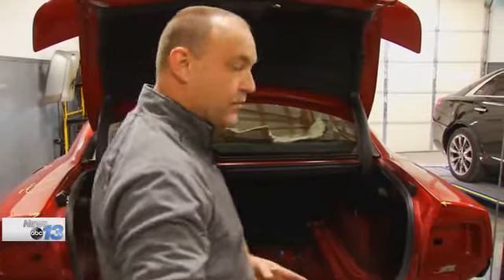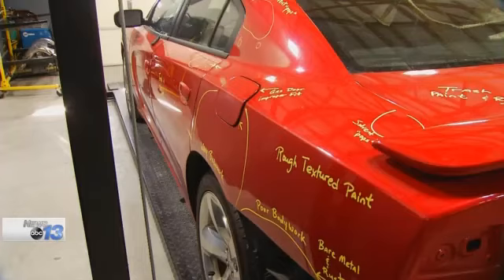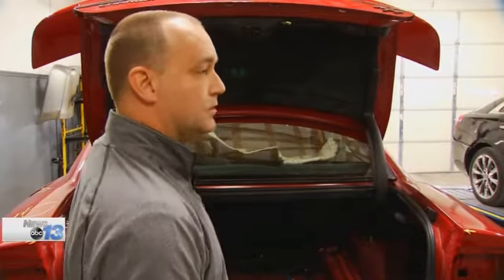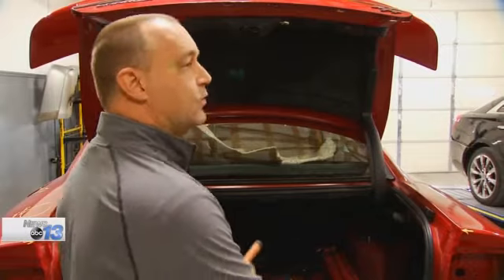If somebody hits this frame rail just right, coming from behind, how far is the damage going to travel now? Putting those riding in the car at risk. Mechanics also call it fraud. That's the body shop stealing those parts — that's exactly what they did. They stole from the insurance company and they stole from the owner.